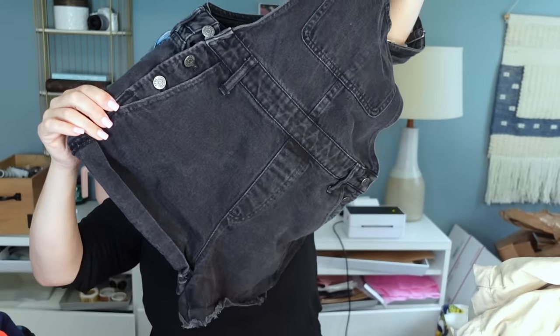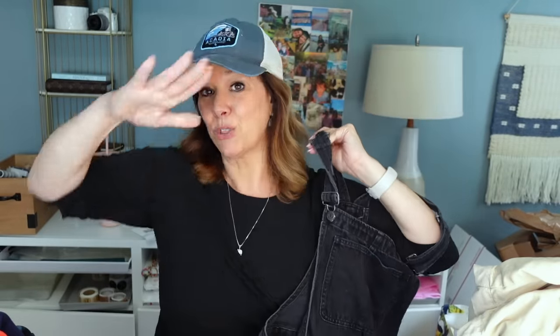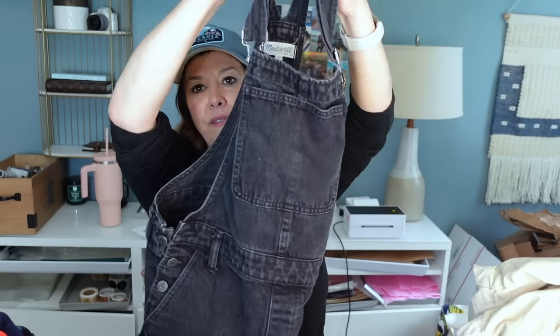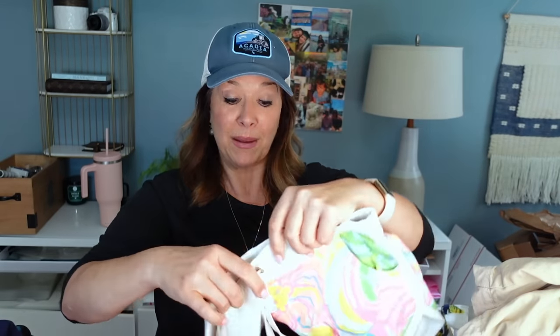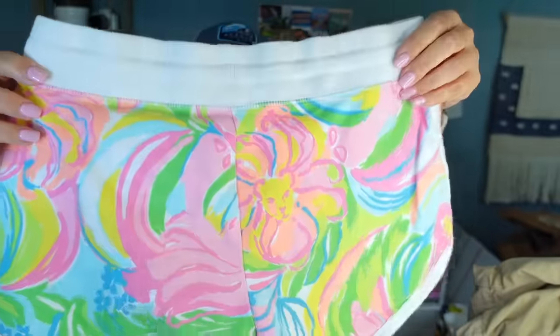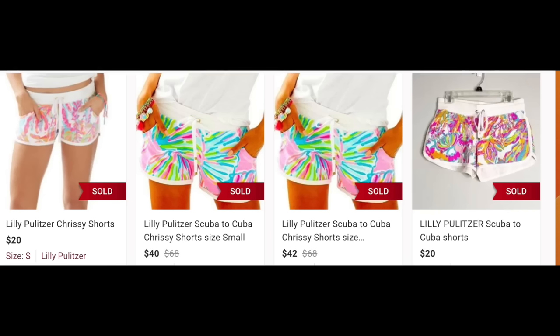These are Madewell overalls — shorts style — so cute. This chair is going to give out one of these days. They look like an older tag but very timeless. Also grabbed these Lily Lulu shorts — at first I thought they were youth but they were extra small. They have monkeys and bananas on the pattern, super lightweight, easy to photograph and store.